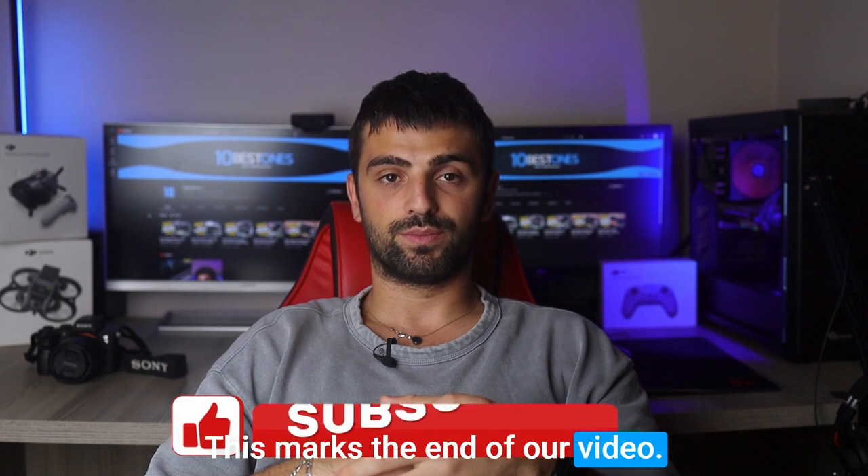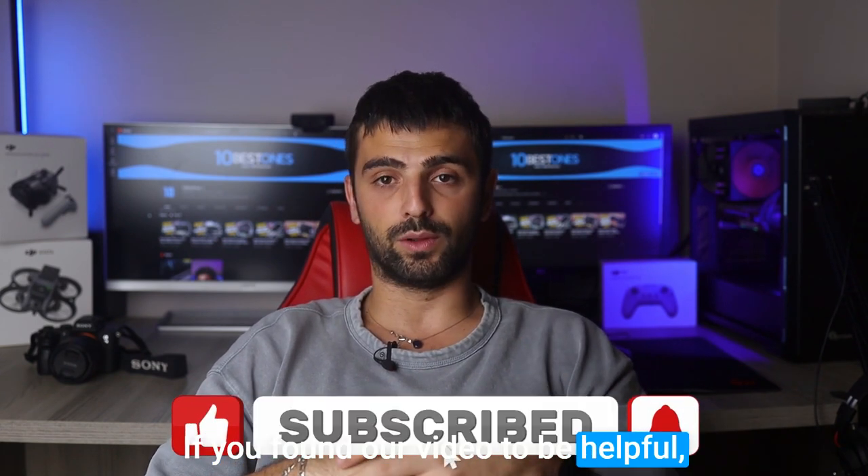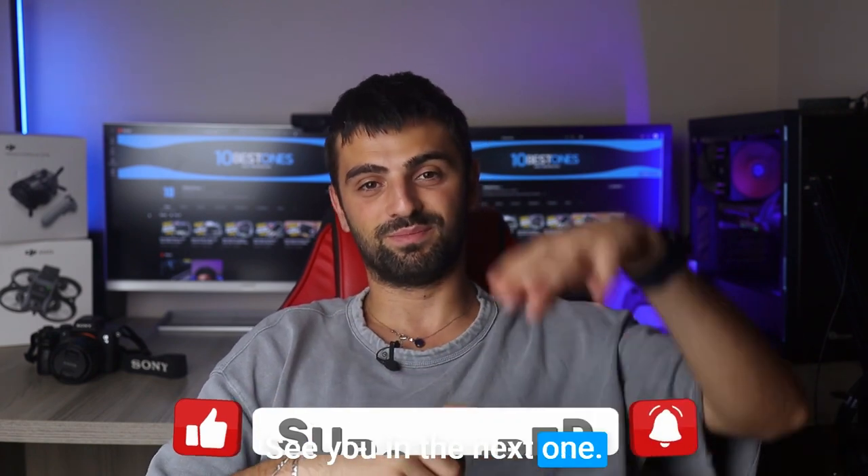This marks the end of our video. Thanks for watching and sticking around until the end. If you found our video to be helpful, please make sure to subscribe to the channel and drop a like. See you in the next one. Peace out.